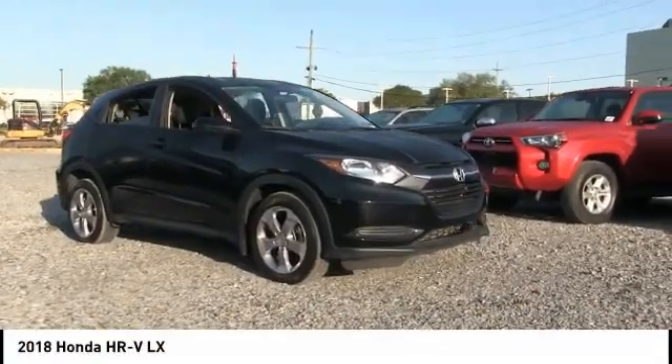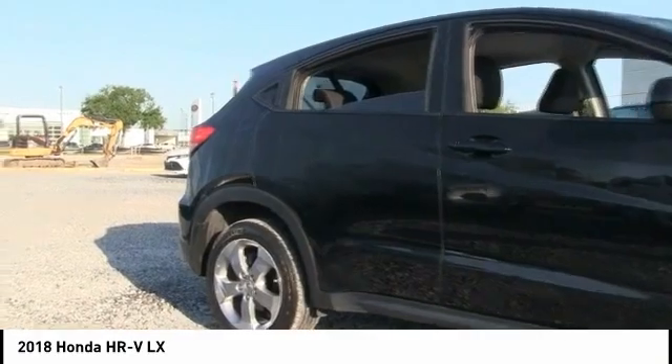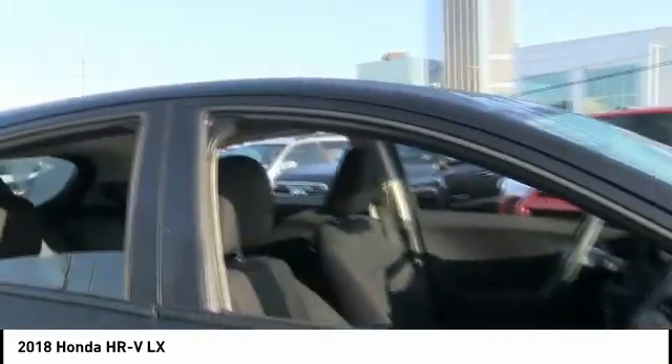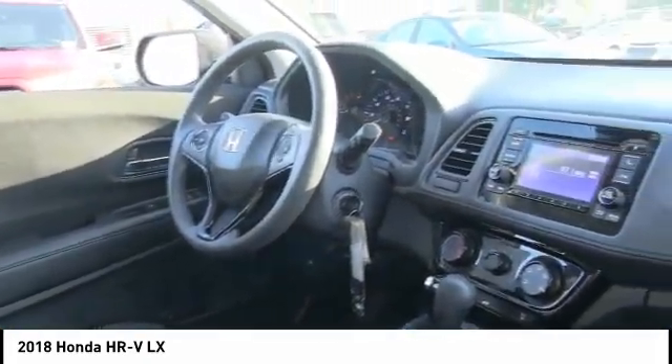Take a ride in the 2018 Honda HR-V. The HR-V has a good looking exterior with a clean design. It comes with a well tuned suspension and a handsome and flexible interior with tons of options to choose from. This vehicle has less than 15,000 miles.